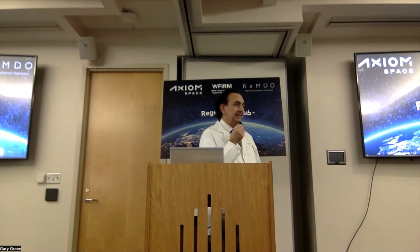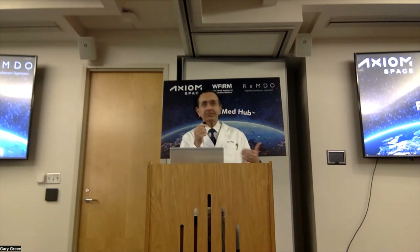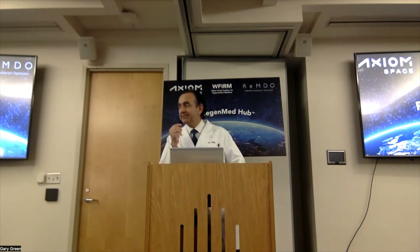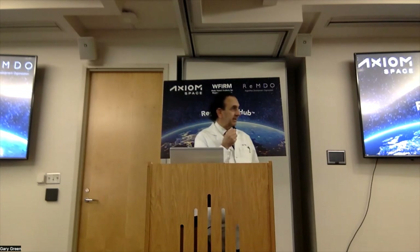They currently have their first private mission to the space station right now — private astronauts are up there right now working away and will be coming back to Earth this coming week. And Axion has been the entity that will actually build the next international space station as the current space station gets decommissioned. So it's exciting for us to be able to partner with Axion in everything that we're doing.